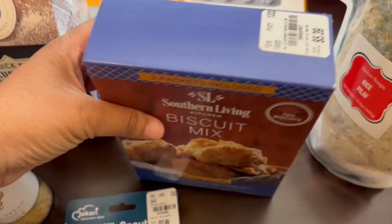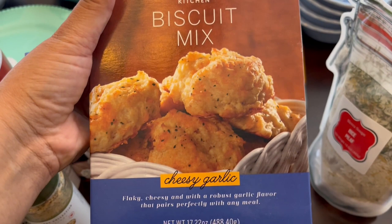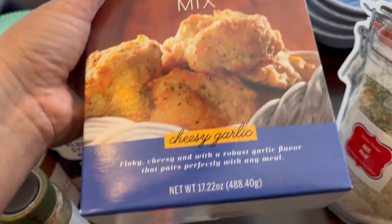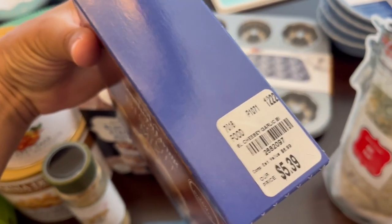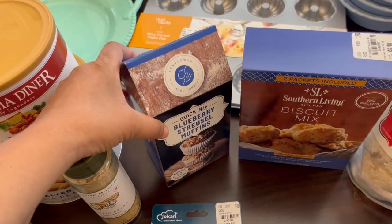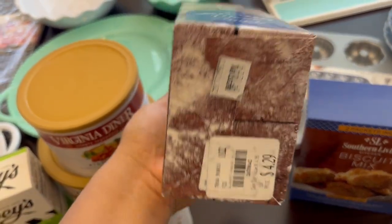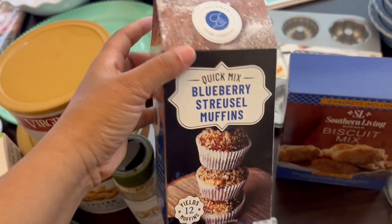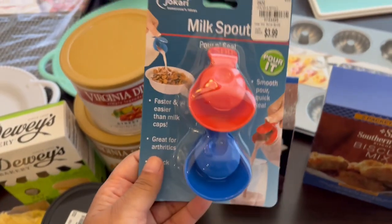I got this biscuit mix from Southern Living. You get two packets in there and you just add butter and cheese. That was $5.39. I also grabbed this blueberry streusel muffin quick mix — it makes 12 muffins and it was $4.29.